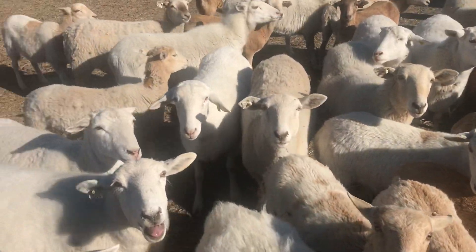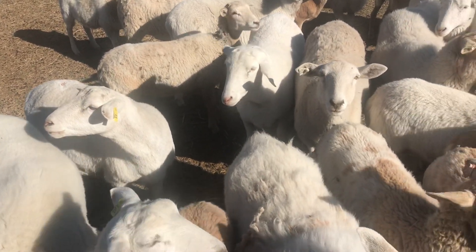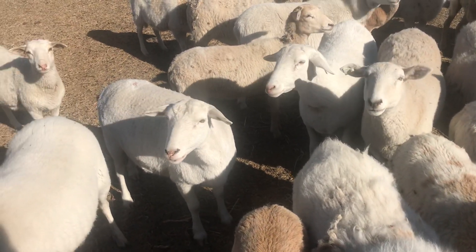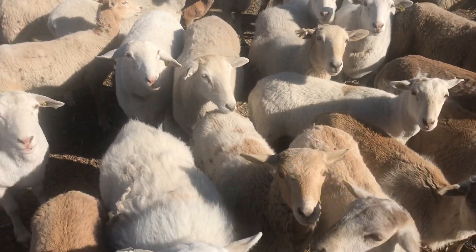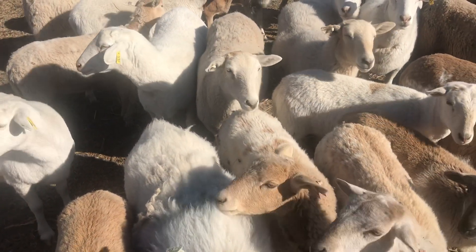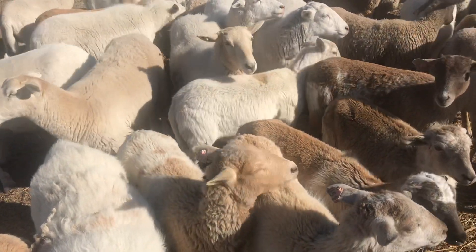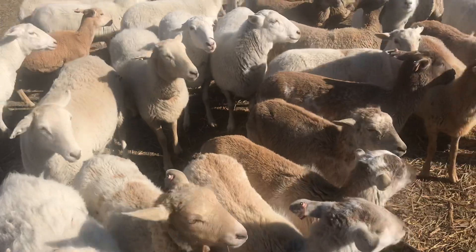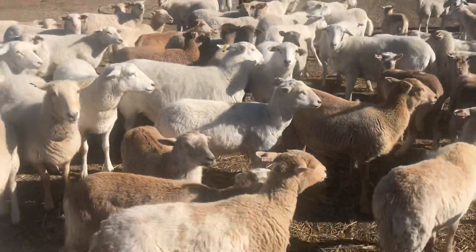Hi guys, welcome back to another video. Sorry, we've got some loud sheep here, but I wanted to hop on really quick. We are still in severe drought, and that has caused us to go ahead and decide to sell off six of our sheep. It pains me so much to do this because they're so pretty.